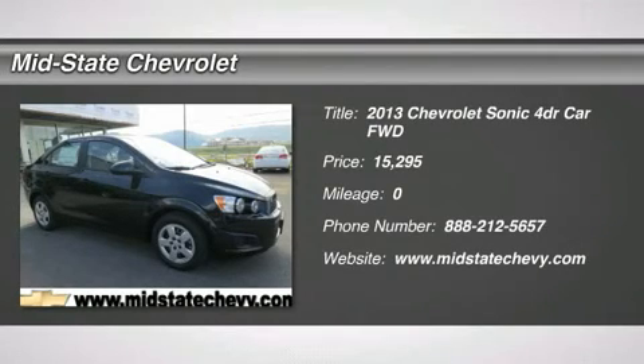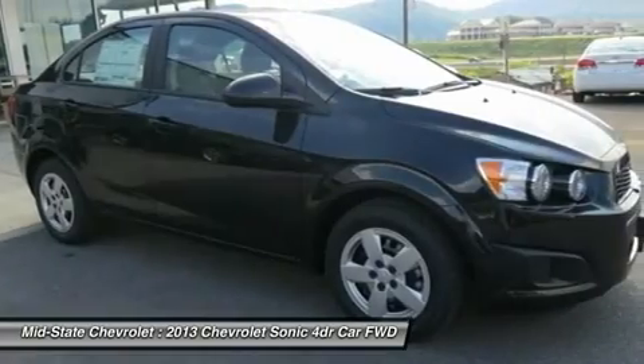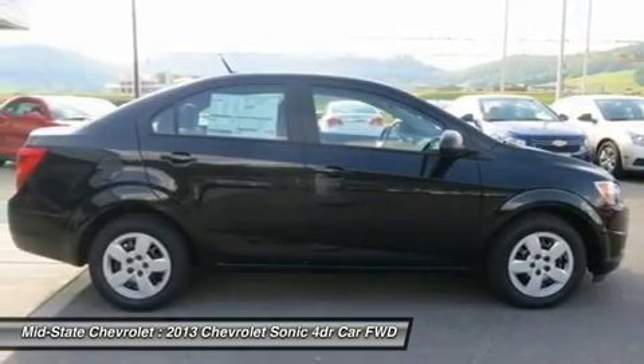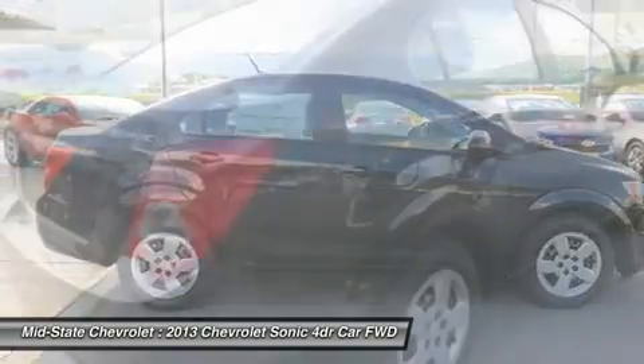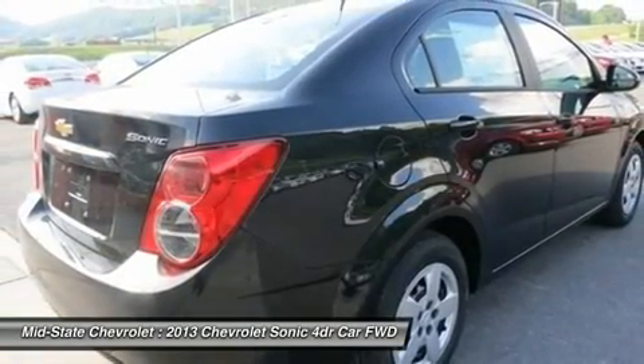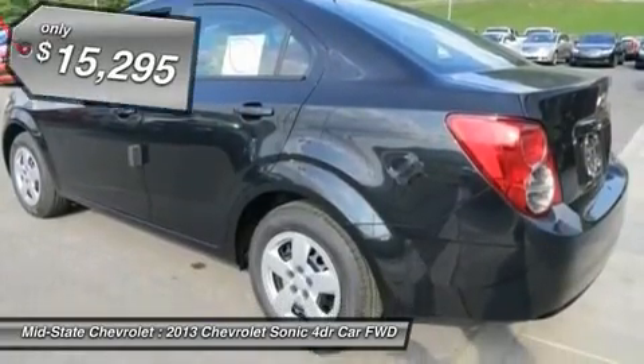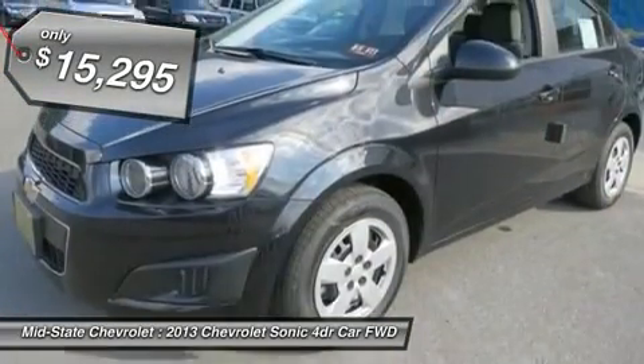The 2013 Chevrolet Sonic. The strong body lines and powerful stance of the Chevy Sonic allude to the power you'll find under its hood. Throw a little extra power into the mix with the available turbocharged engine. So, where's the sweet spot behind the wheel and is priced below $20,000?